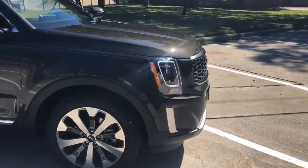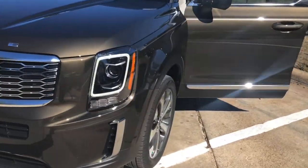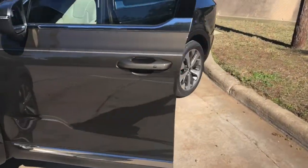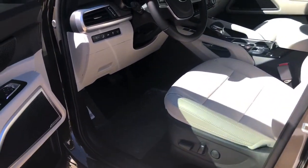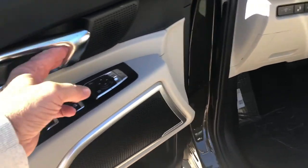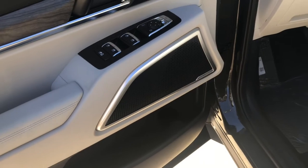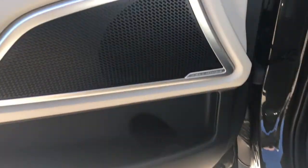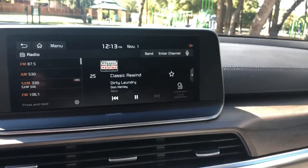Now that I've shown you the shine, I really want to go over the sparkle and what makes the Telluride so special. When Kia developed this car, they really took a look at every aspect — whether it's the shape, how everything comes together, even the door handles are easy to get to. Everything on the vehicle was designed with that in mind. The stereo — even the base model — you do have the upgraded eight-inch screen.